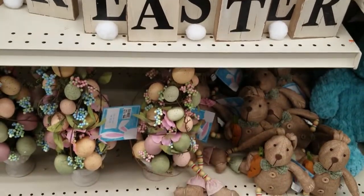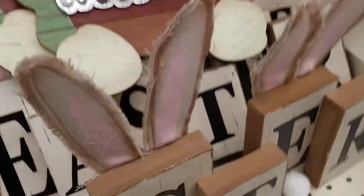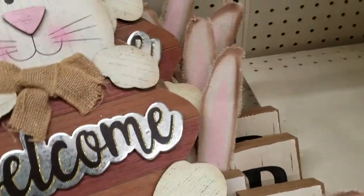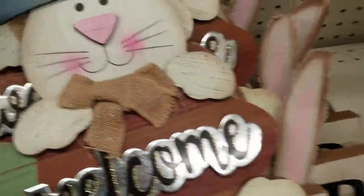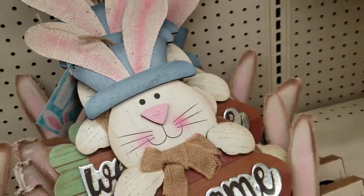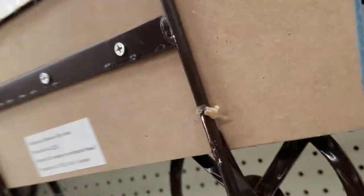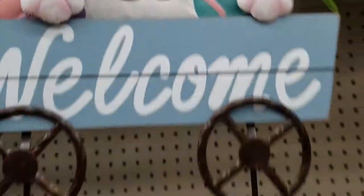They are $14, which is not really bad. And then these are $14 — these are cute. Oh look at this one — oh my goodness, that one goes in your yard. It's got the stakes. How much is this one? $20. That is so cute though, isn't that adorable?